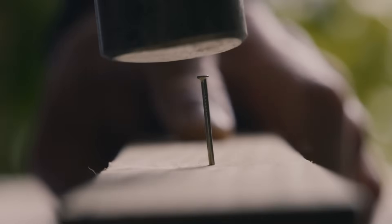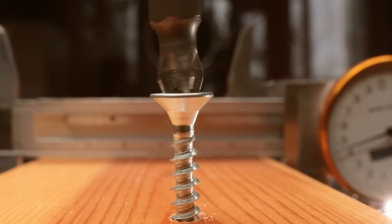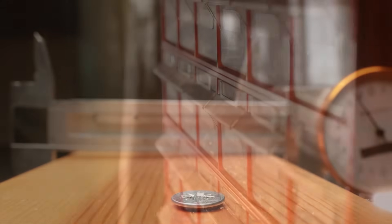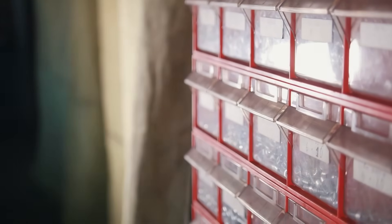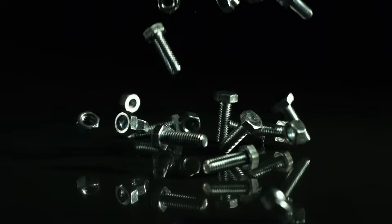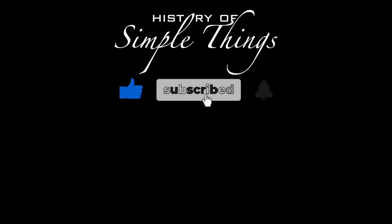So, why are nails smooth but screws are spiraled? Because they're solving different problems. Nails rely on speed and simplicity, perfect for quick builds and shear force. Screws, with their spiral threads, offer precision, grip, and strength — making them ideal for long-term durability and structural integrity. And that's the beauty of engineering: even in something as simple as a nail or a screw, there's deep logic, science, and purpose behind the design. Thank you for watching. If you have suggestions for our next video, feel free to share them in the comments below — we'll be sure to give you an acknowledgment for your contribution. Thank you for joining us on this journey through the history of simple things. Don't forget to like, subscribe, and stay tuned for more stories woven through the smallest details.